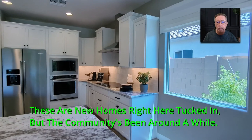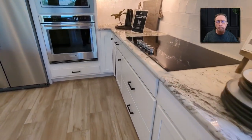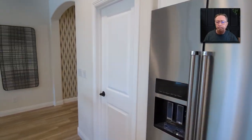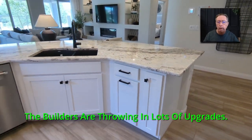See the quartz countertops. This is a well-established community. See the landscaping, well-developed trees and everything. These are new homes tucked in, but the community's been around a while. It's beautiful. We've got friends that live here — we've been in the pools here. It's not far from where we're at. The builders are throwing in lots of upgrades.